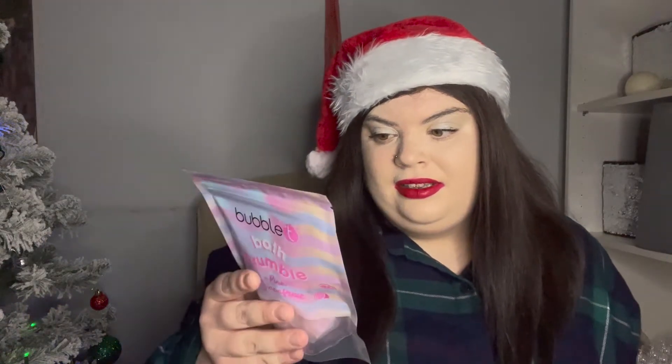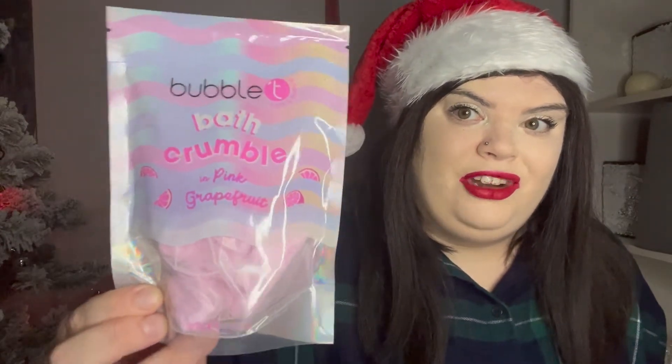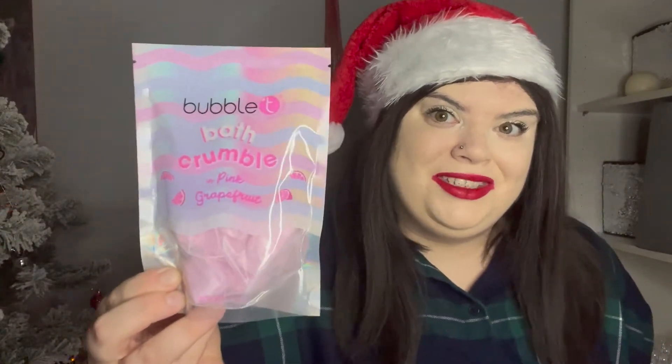The first item I've pulled out of the box is the Bubble Tea Bath Crumble in pink grapefruit. This is completely vegan-friendly, and it says to pour a generous amount under running water to create lots of lovely bubbles for your bath. I'm loving baths at the minute, so I'm really happy I received that — what a good item to start with!